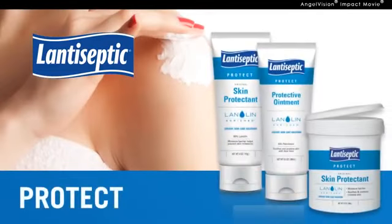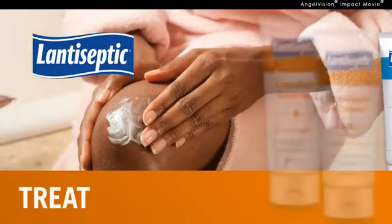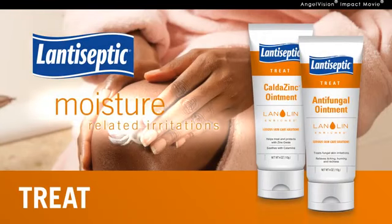Then, use one of the Lantiseptic skin protectants to seal out moisture and prevent skin breakdown. This reduces the chances for infection and delivers long-lasting protection. And if skin problems do occur, you can help treat them with our Caldezinc or antifungal ointment. Caldezinc contains zinc oxide and menthol to help treat moisture-associated skin irritations, and our antifungal ointment helps treat fungal irritations.